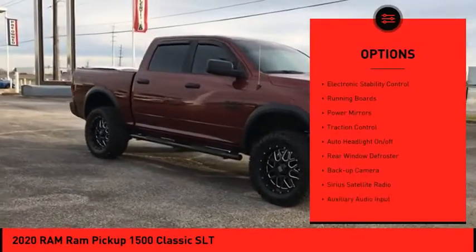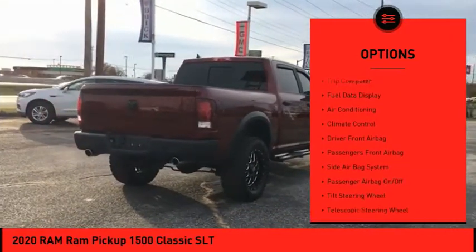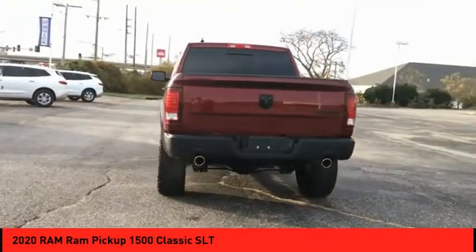Heated outside mirrors, electronic stability control, running boards, power mirrors, traction control, auto headlight on/off, rear window defroster, backup camera, Sirius satellite radio, auxiliary audio input.